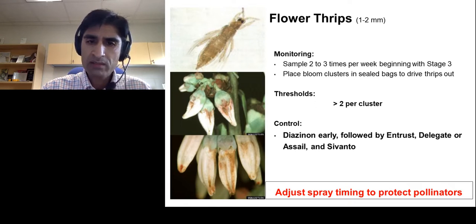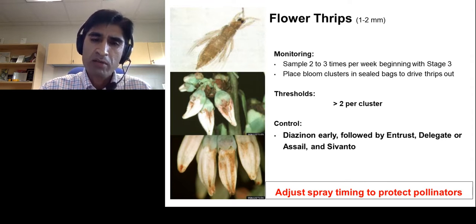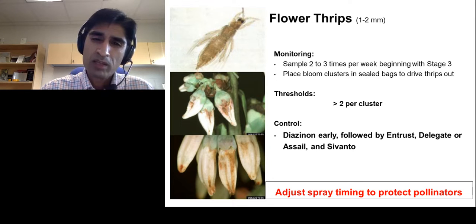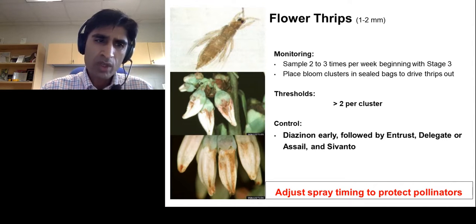For organic systems, Entrust is the only product that can be used for thrips. Timing is very critical because we have lots of pollinators active in the field. Always make spray applications early in the morning or late in the evening to minimize exposure of pollinators in the field.